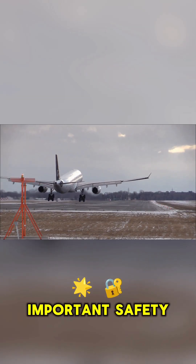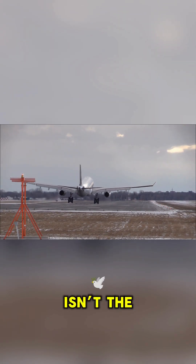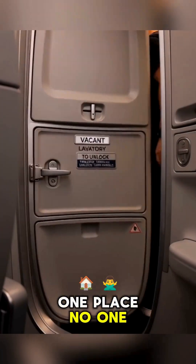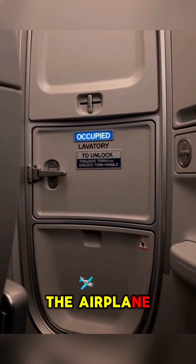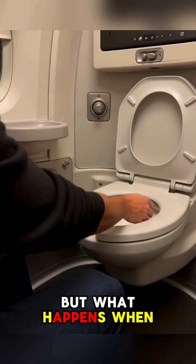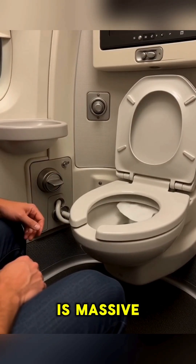Stop! The most important safety system on an airplane isn't the wings, or even the engine. It's hiding in the one place no one wants to talk about: the airplane toilet. People think it just flushes, but what happens when you press that button is massive.